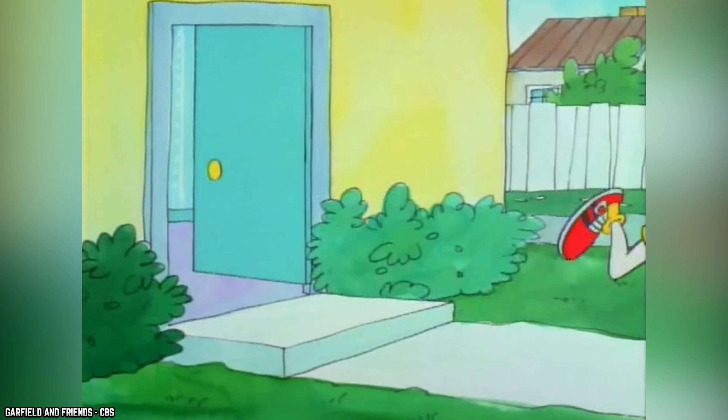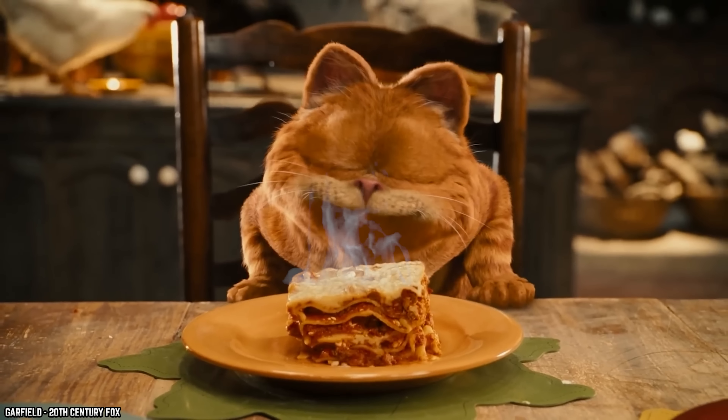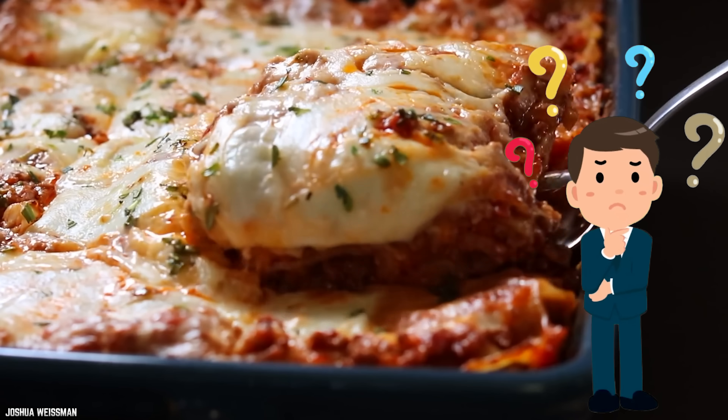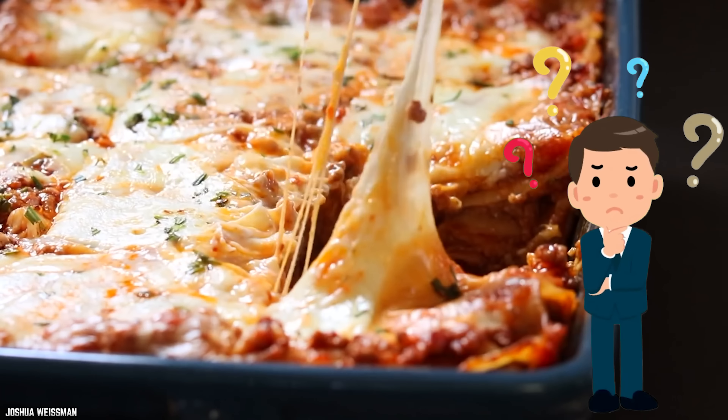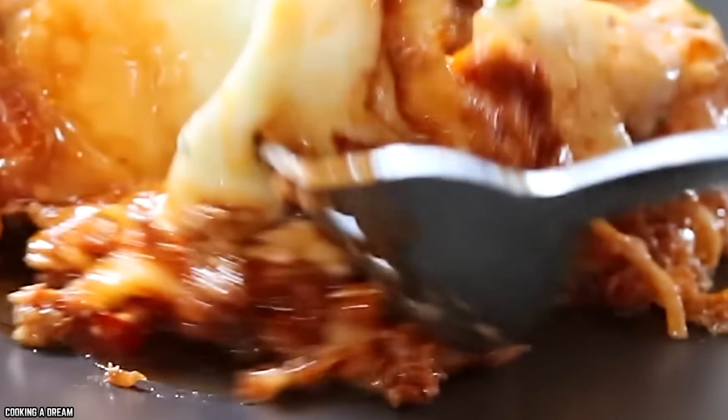Garfield, the cartoon cat, is known to be lazy, but he's not stupid. The proof of his intelligence is the fact that the fat orange cat loves lasagna. The question is, would he love a big, hot tray of lasagna made with cauliflower noodles instead of the usual wheat flour?